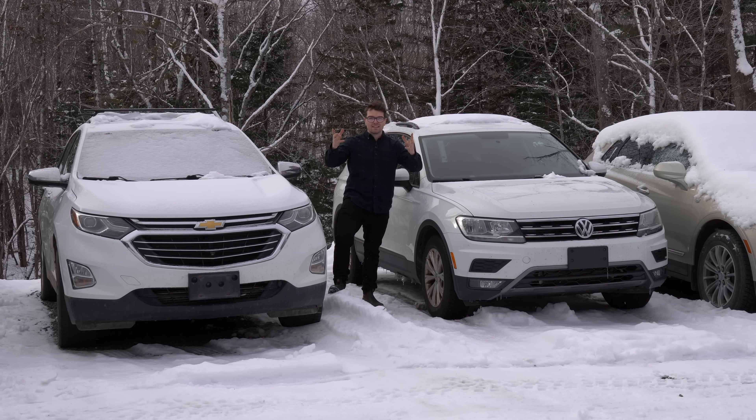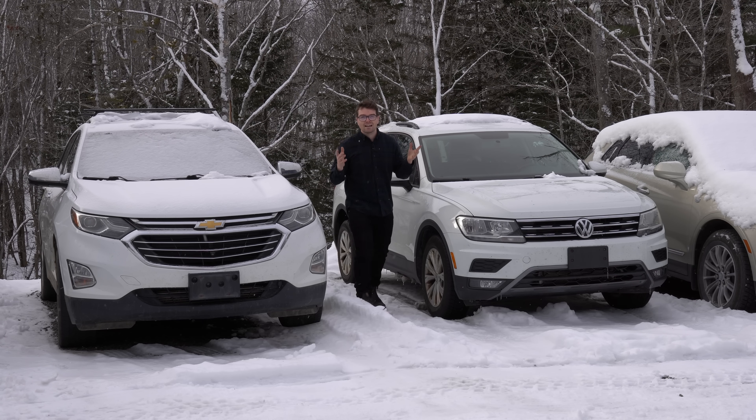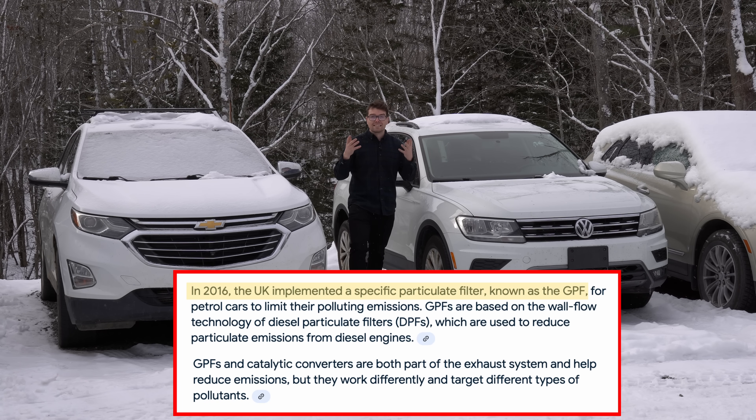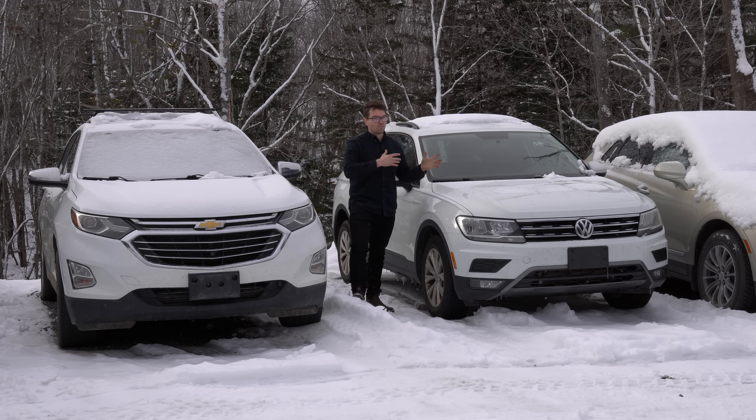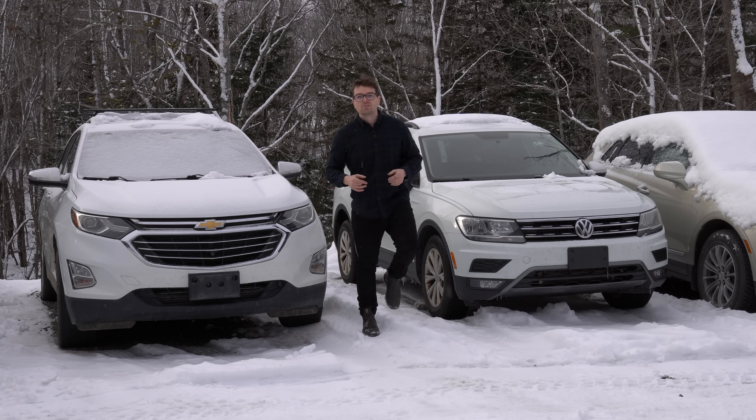That raises an interesting point: since gasoline vehicles will technically be releasing much more particulate matter than a diesel engine, is the EPA looking at potentially putting filters on gas engines? I believe in Europe since 2019, all gasoline passenger vehicles have had to have gasoline particulate filters on them, involving regens and all that. So don't be sleeping on gas engines — sooner or later they might also have filters on them.